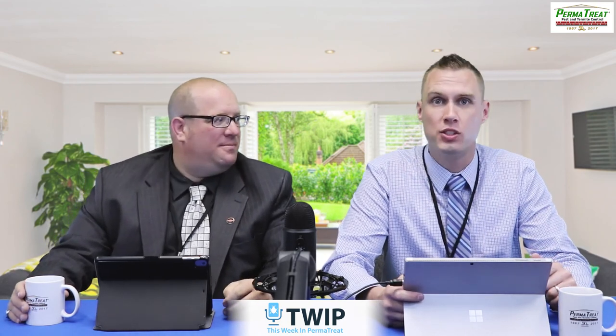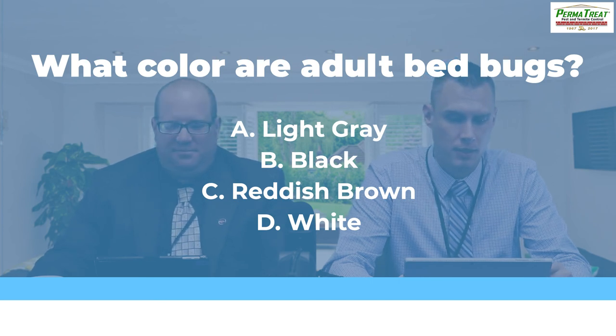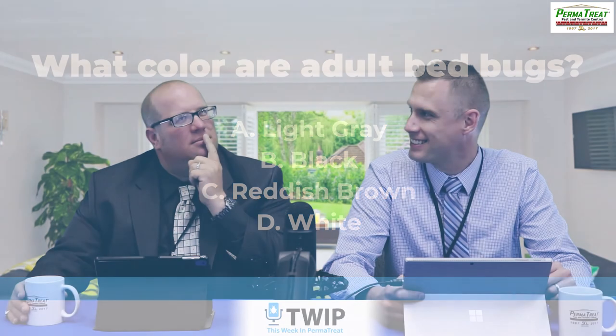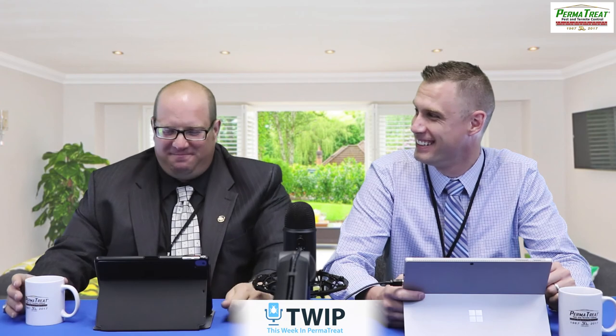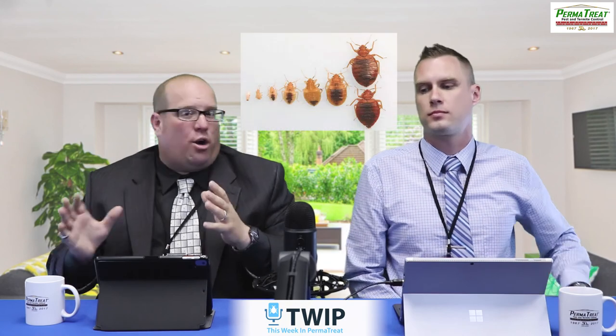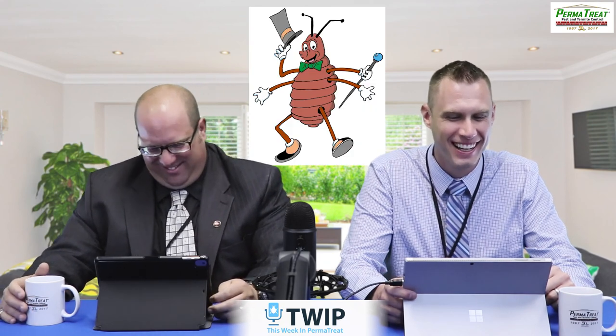Moving on to question two. Nick, this one's for you. What color are adult bedbugs? A, light gray? B, black? C, reddish brown? Or D, white? The answer is C, reddish brown. Adult bedbugs are reddish brown in color. The more they eat, the darker they get. As they go through their instars and molt, they get darker and darker, reaching their full adulthood dark red. Kind of like an apple seed — Johnny bedbug.